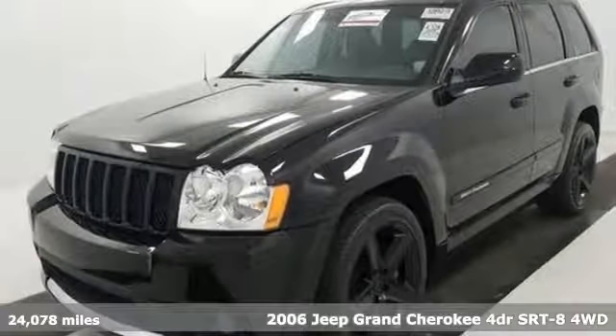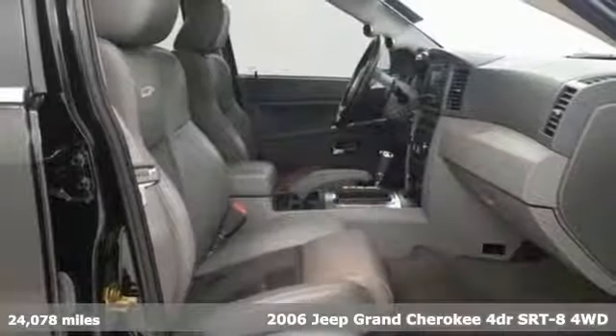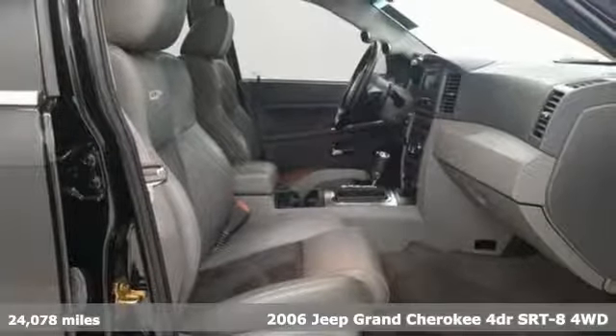It's a 2006 Jeep Grand Cherokee. Welcome to a ride that is as spectacular as the scenery.